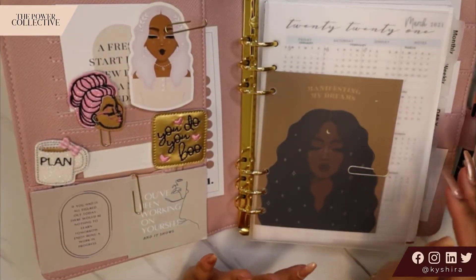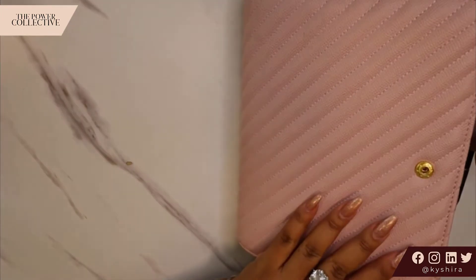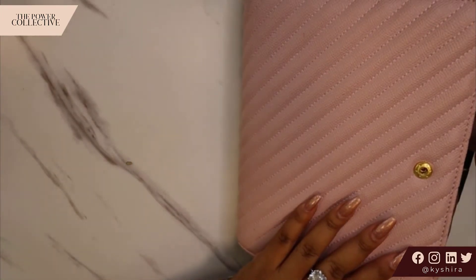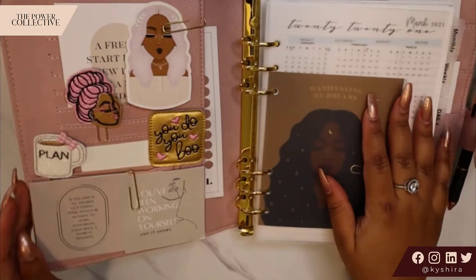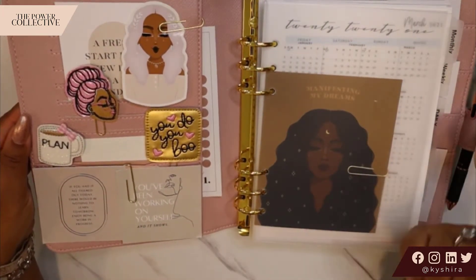So let's dive right on in. I've opened the planner up and before I even start here, this cover is from Nautique. This is the blush cover in the quilted material. Nautique is a Black woman-owned planner company as well, just as a heads up.